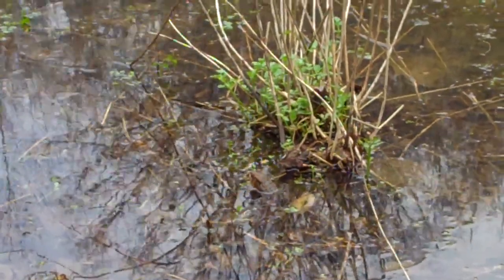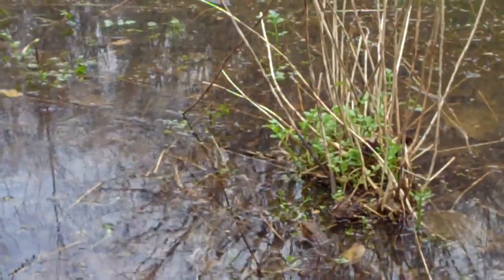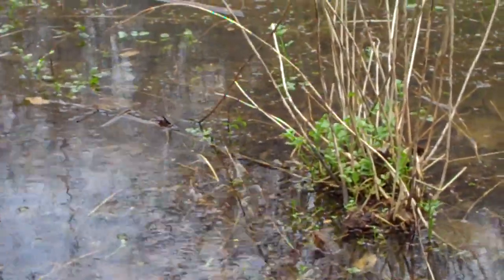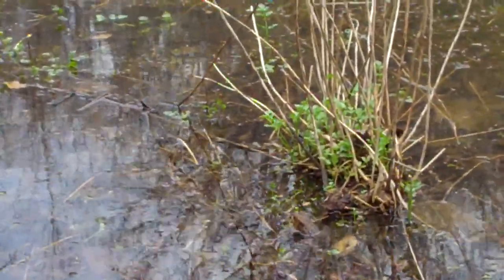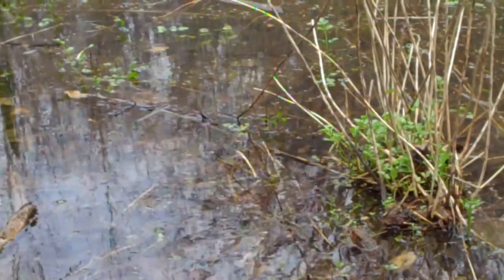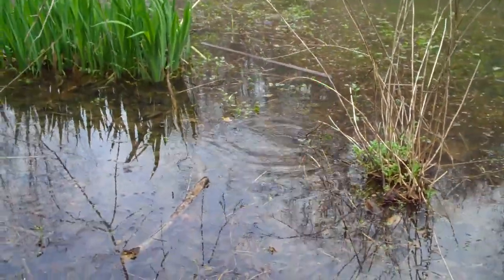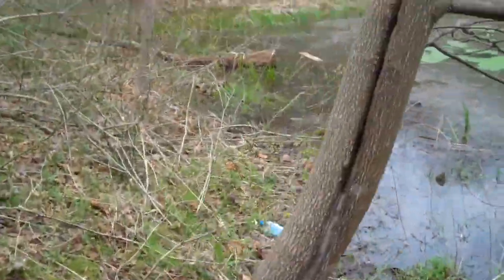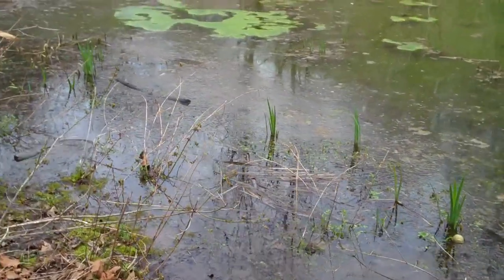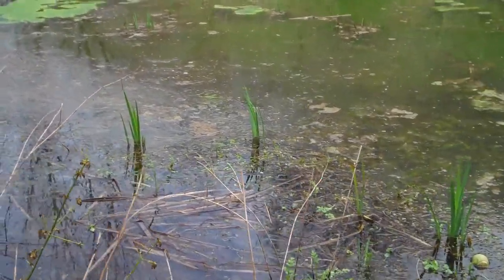Spring peepers calling — you hear the peep peep peep in the background, that's a spring peeper. And the constant whirring, like an alarm almost, that's your northern toad. We got some action going on over here to my left, let's see if we can catch it before they disappear. Yes, we do have some upland chorus frogs calling too — just now heard them.